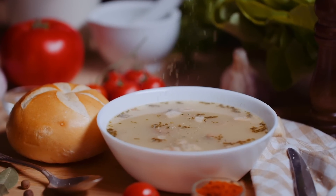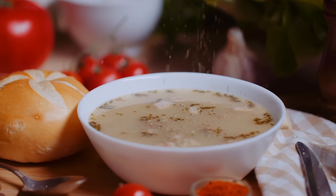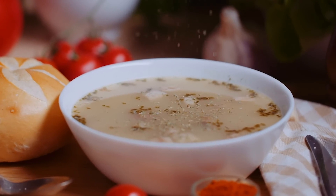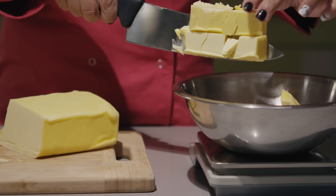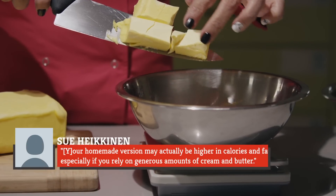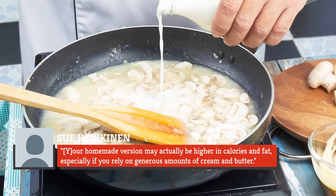You know what's inside this bag? Campbell's cream of mushroom soup — that's the start of it all. If you want to eat cream of mushroom soup by itself, Heikkinen says making it at home is your best bet. This will ensure that the soup is low in sodium, additive-free, and most importantly, tasty. However, Heikkinen admits that there is a downside to DIY cream of mushroom soup — your homemade version may actually be higher in calories and fat, especially if you rely on generous amounts of cream and butter.